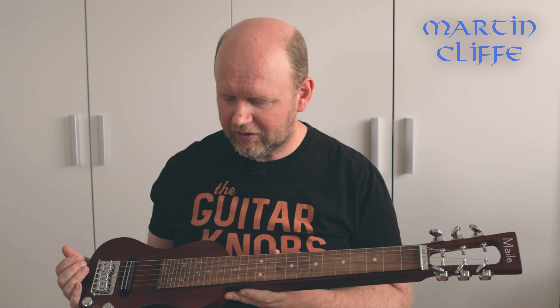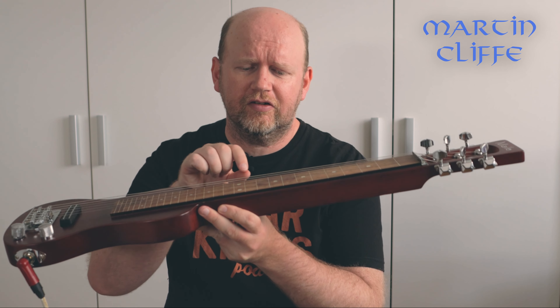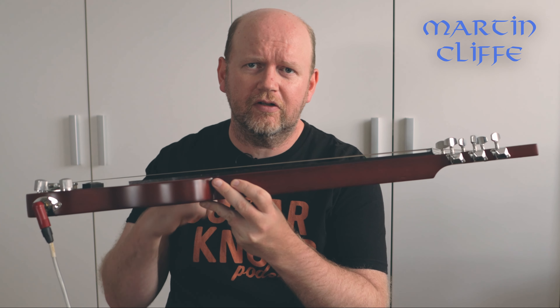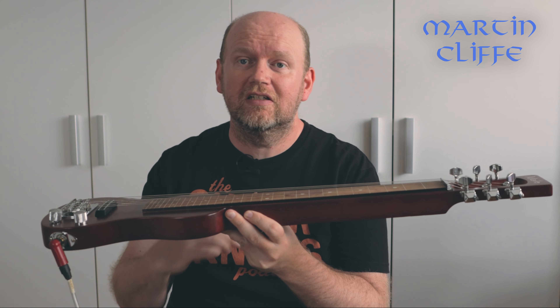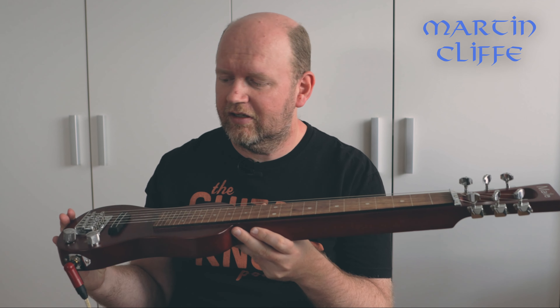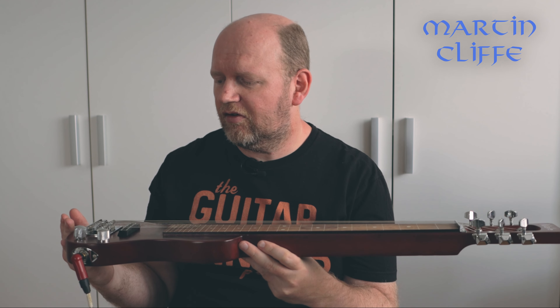I considered putting a DiMarzio in, but I haven't done yet, so we'll see how that goes. Now the key with a lap steel guitar is that the strings are well above the fretboard — or it's not really a fretboard even, it just has lines. There are no frets on this. So it's quite a different instrument to play, and you play it with one of these.